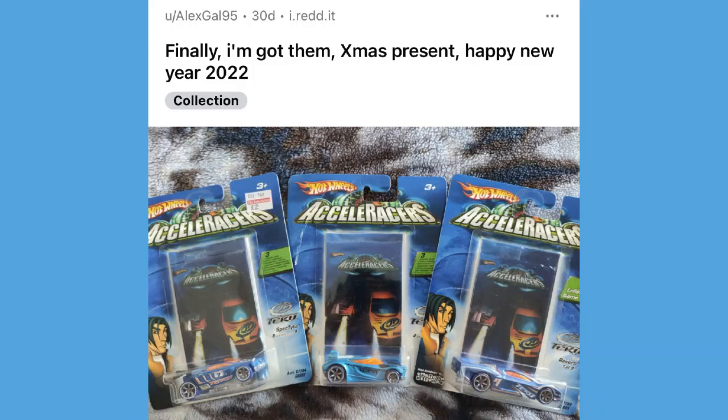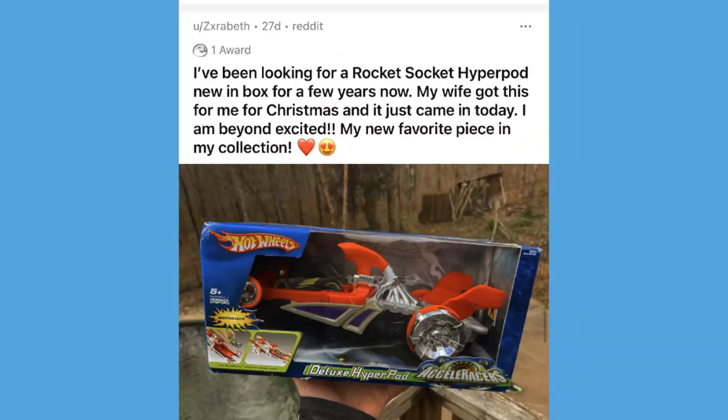A post by alexgal95 said 'finally I've got them — Christmas present, happy new year everyone' — with international edition carded Chicane, carded Spectyte, and an English edition carded Reverb. That is like $1,000 plus worth of cars sitting right there, one heck of a Christmas present. Then a post from Xerabeth — he's been looking for a rocket socket hyperpod new in box for a few years and his wife got it for him for Christmas. He is beyond excited — it's the new favorite piece in his collection.